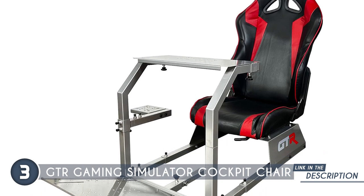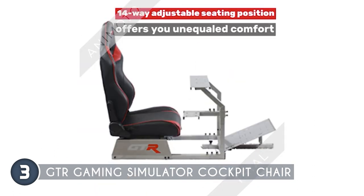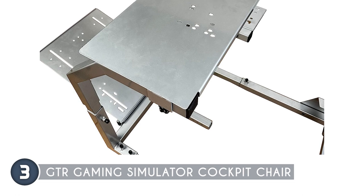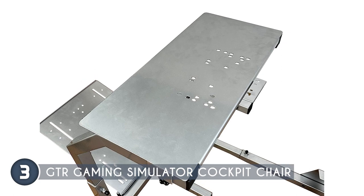Designed and tested by professionals including former GP2 racers, this cockpit offers an authentic racing experience that has been refined by those who truly understand the demands of the track. The stylish and comfortable racing seat is made from premium synthetic leather, providing durability and easy maintenance. With adjustable angles and sliders, you can customize the seat position to your comfort.